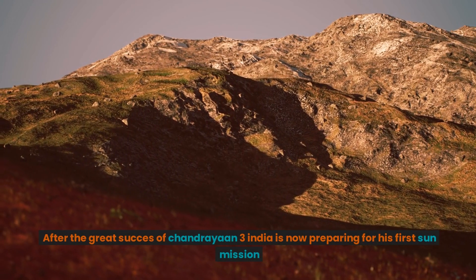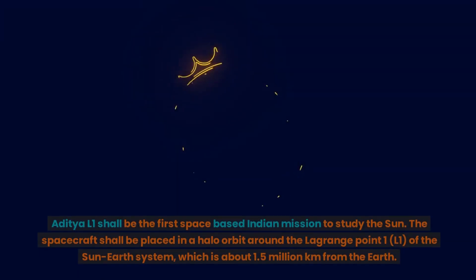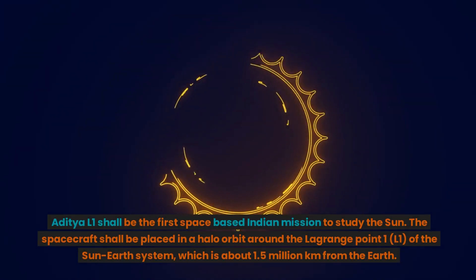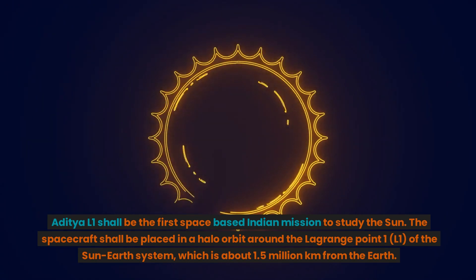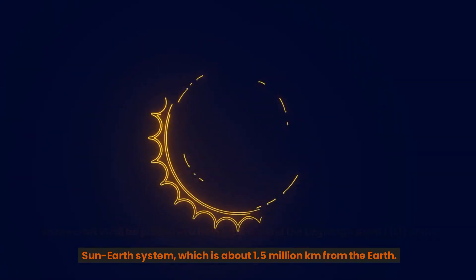After the great success of Chandrayaan 3, India is now preparing for its first sun mission. Aditya L1 shall be the first space-based Indian mission to study the sun. The spacecraft shall be placed in a halo orbit around the Lagrange point 1 (L1) of the Sun-Earth system, which is about 1.5 million kilometers from the Earth.